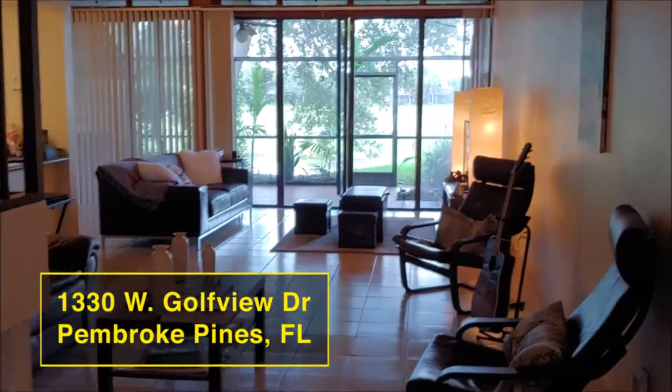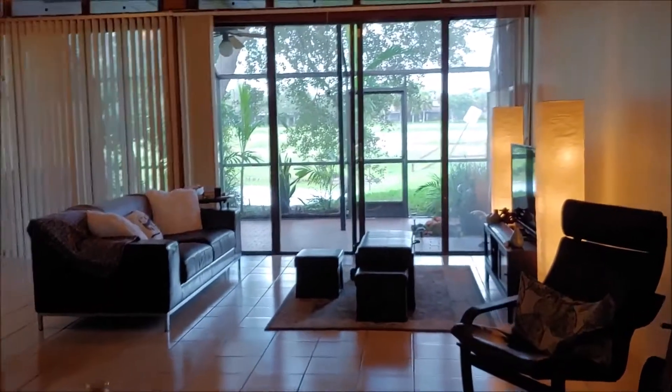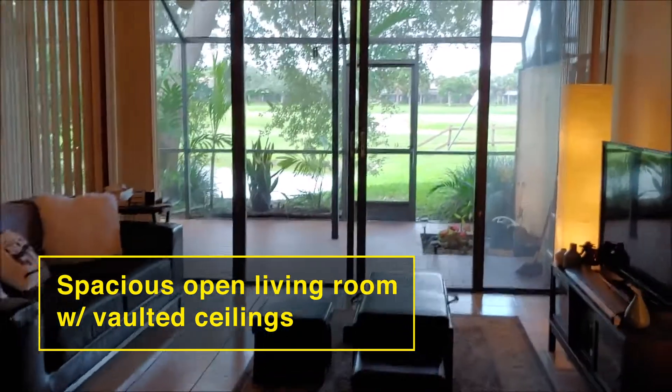Go straight down the hallway. I want you to take a look at the beautiful living room and gorgeous view of the lake and of the golf course.